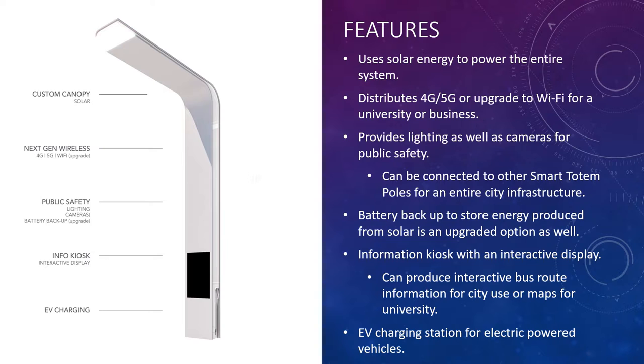There's also an information kiosk with an interactive display, which can be very useful for a smart city — producing an interactive bus route, for example, in a city application, or maps and information centers for universities. As you can see from the image on the left, there's also an electric vehicle charging station. That wire visible in the image is for charging electric vehicles, which is paramount in smart city applications. It actually promotes people to buy electric vehicles by providing more opportunities to charge them.